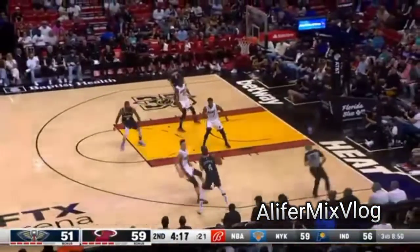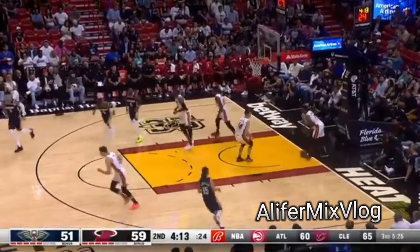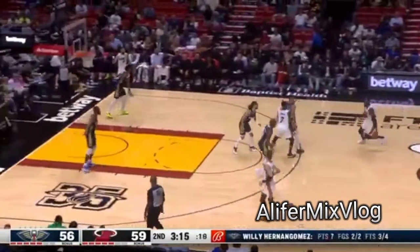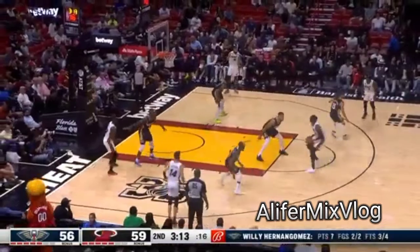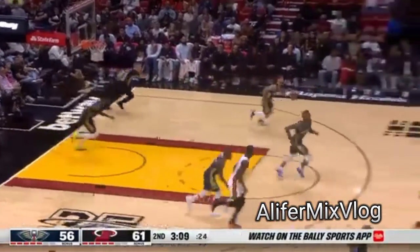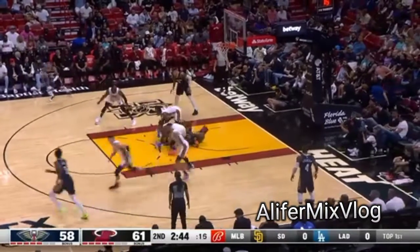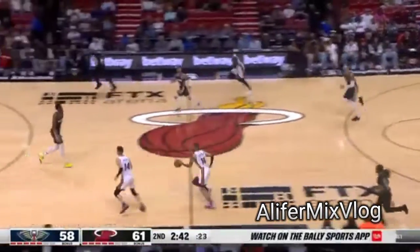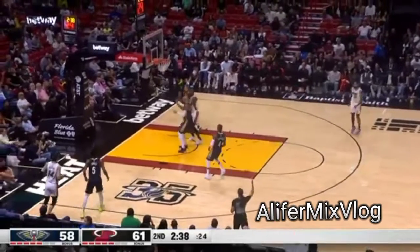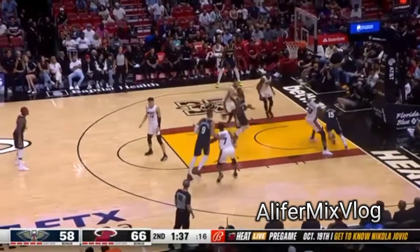Here comes Marshall, gets it to Graham. Nice floating kiss off that right block. Amazing — basically all five of these guys can handle the rock. Bam knocking it down from the top of the circuit. I was kidding with Bam the other day — I said, listen, it was 18 shots, you're gonna have to see three of those. Just launch it, let it rip.